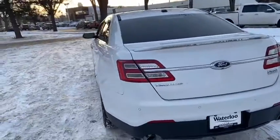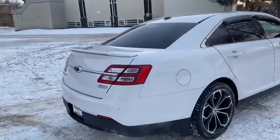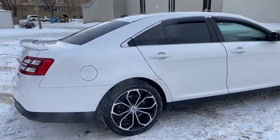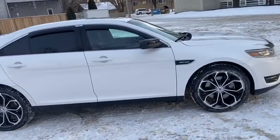Around the back end you have your reverse camera with reverse sensors as well as a power release trunk. Obviously not going to cover everything about this car in this short video, so if you have any further questions please get in touch at waterlooford.com.